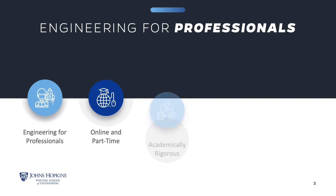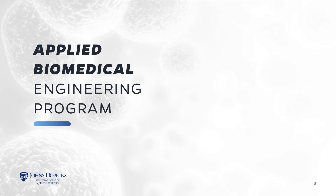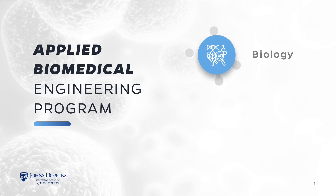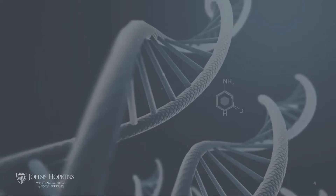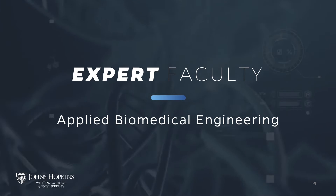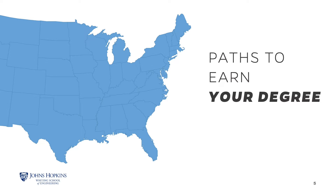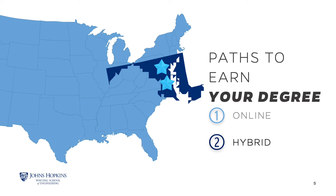Our top-ranked programs are academically rigorous and you will engage in meaningful learning interactions with instructors and classmates. The Johns Hopkins University Applied Biomedical Engineering program will equip you with the methods and tools you need to enhance your skills in engineering to solve today's most critical problems in biology, healthcare, and medicine. You can take courses online or a hybrid of online and in-person. Our on-site classes are in the Baltimore, Maryland area at Johns Hopkins University's Homewood, Hospital, and Applied Physics Lab campuses.